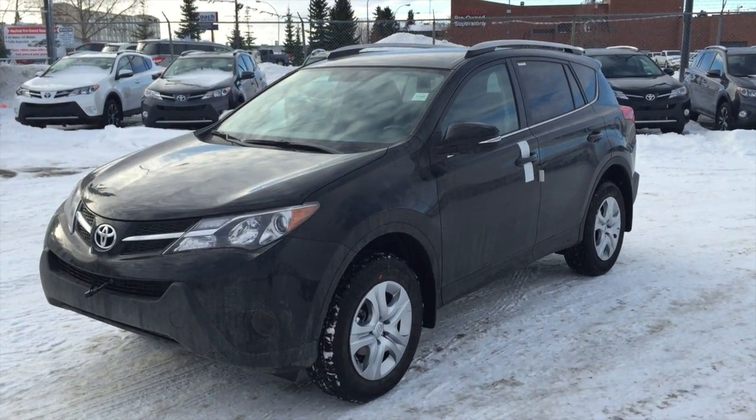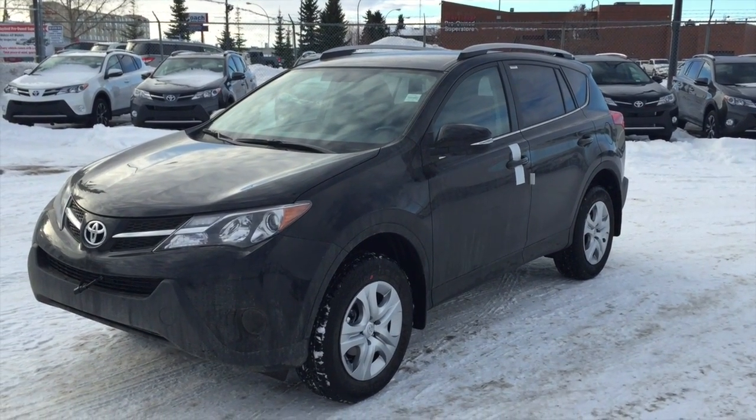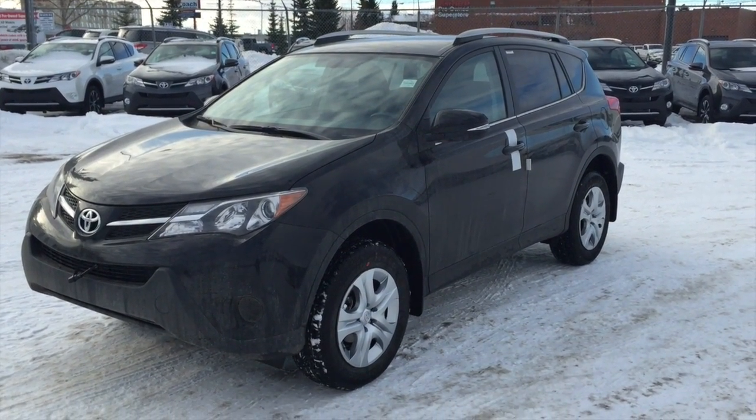Now a walk around video on the 2015 Toyota RAV4 LE Upgrade Package, Clara.